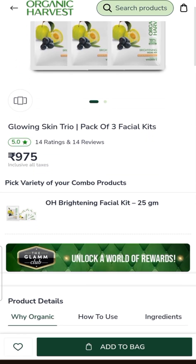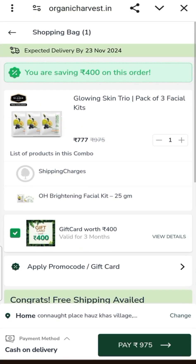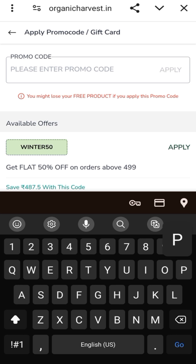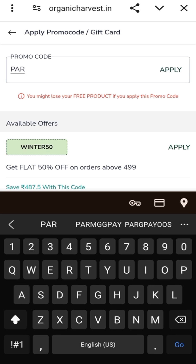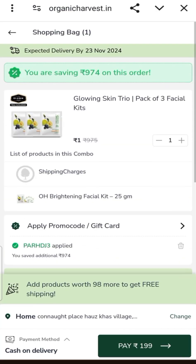The next deal is an Organic Harvest pack of 3 facial kits, priced at 975 rupees. I will add it and apply the promo code P.A.R.H.D.J.3. After applying this code, the combo price will be 1 rupee, but with free shipping it will be 98 rupees.